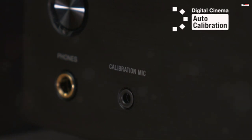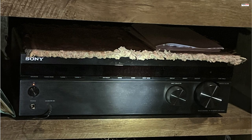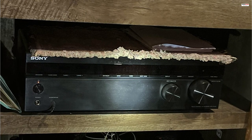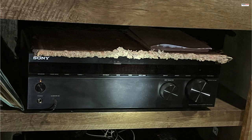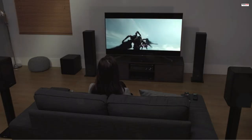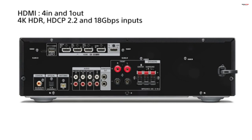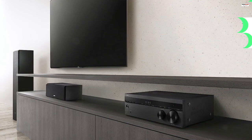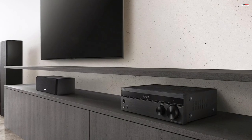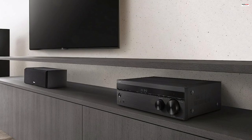In conclusion, the Sony STR-DH590 5.2-channel surround sound home theater receiver is a versatile and capable AV receiver that enhances your home theater experience. With its 4K HDR pass-through, Dolby Vision support, flexible surround sound capabilities, and Bluetooth connectivity, it delivers impressive audio and video performance. The receiver's space-saving design and easy connectivity options make it a convenient choice for maximizing entertainment in any home theater setup.